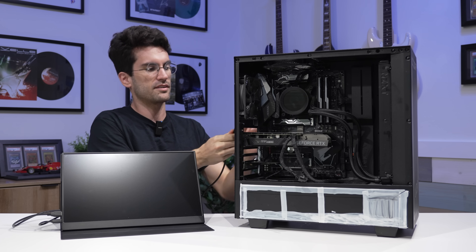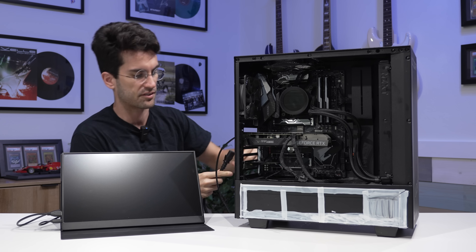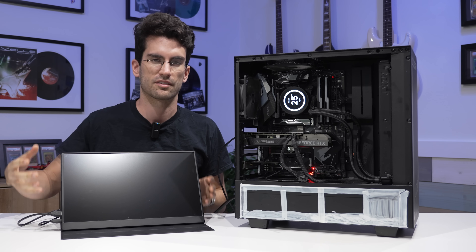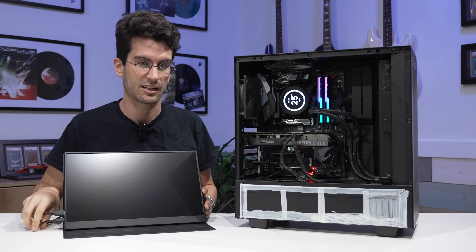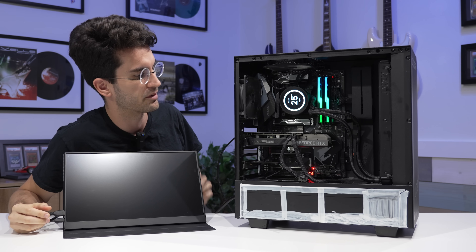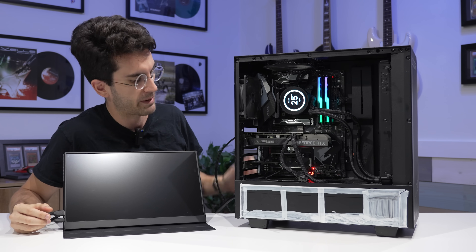Let's jump right to it then. In one continuous rolling clip, I want you to be on the same page as me, and that means you need to see the symptoms. So we're going to power this on and demonstrate the boot looping problem. I've got a monitor connected, but again, it doesn't post — it doesn't load into the BIOS or anything, or attempt to load into an operating system. But I'm connecting one just to prove that it's not an issue with a display source. This happens whether a monitor is connected to the graphics card via HDMI or DisplayPort, so it doesn't seem to be output dependent.